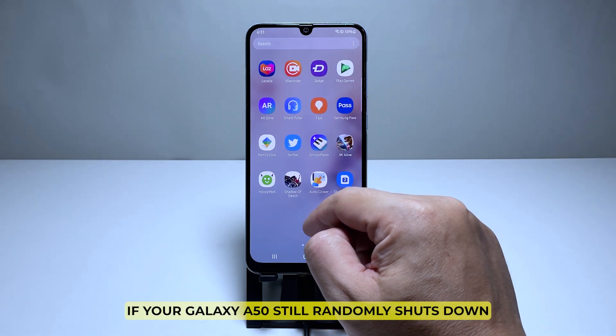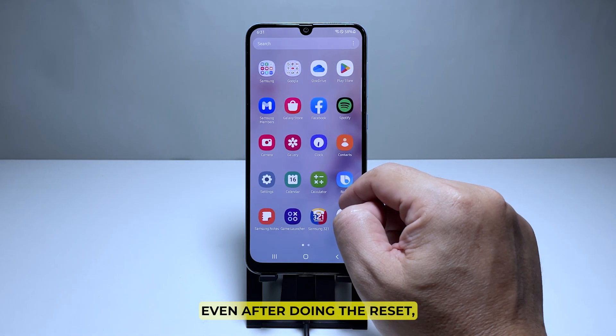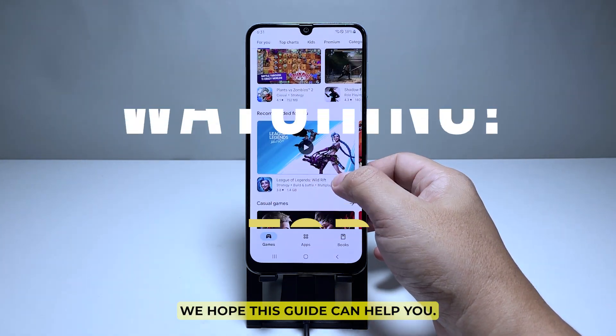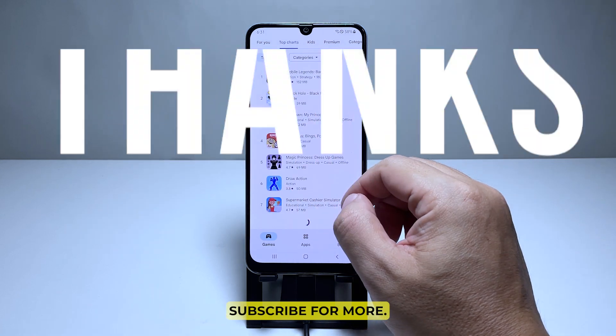If your Galaxy A50 still randomly shuts down even after doing the reset, then it's time to have a technician check it for you. We hope this guide can help you. Subscribe for more.